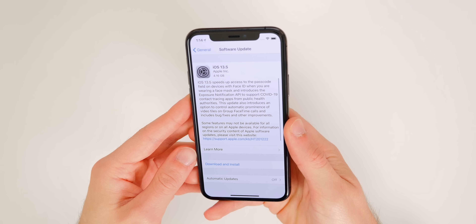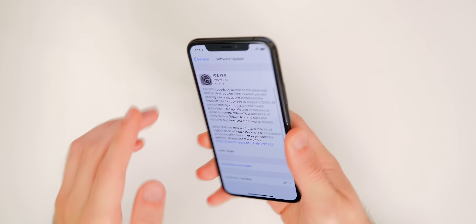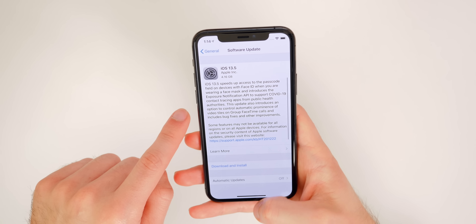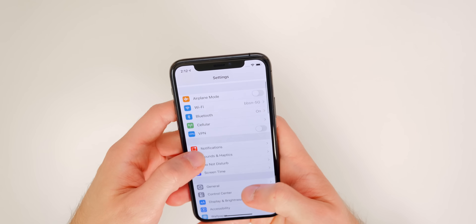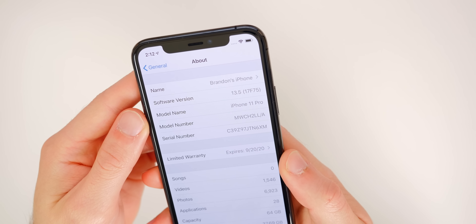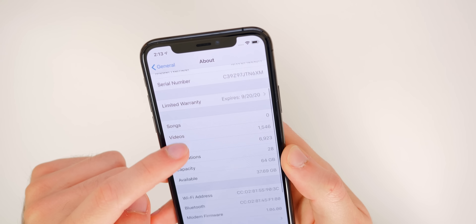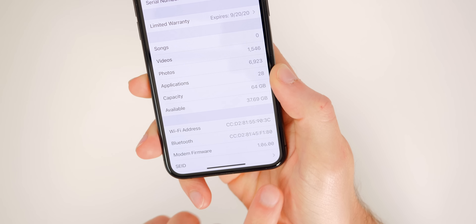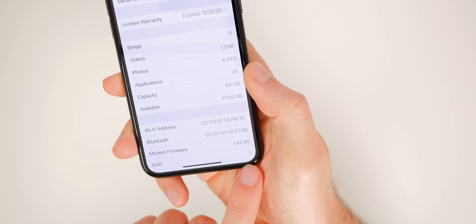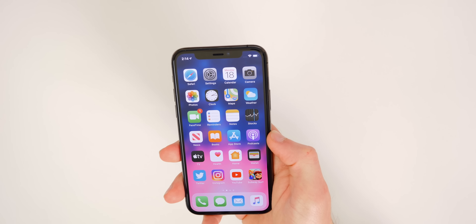Starting with the size and build number: the download was 4.16 gigabytes coming from the fourth beta on my iPhone 11 Pro — it's a very large download since it overrides the whole system for a GM build. The build number is 17F75, the same build number the public will see. The modem firmware remains unchanged at 1.06.00, so don't expect any improvements in cell connectivity.